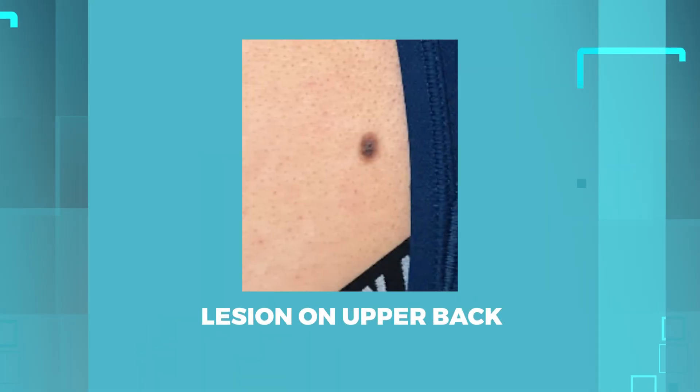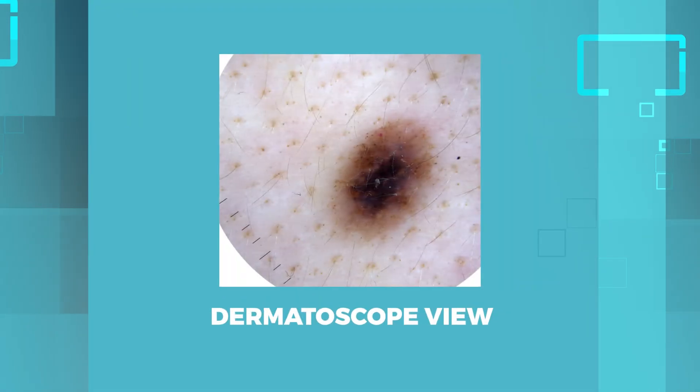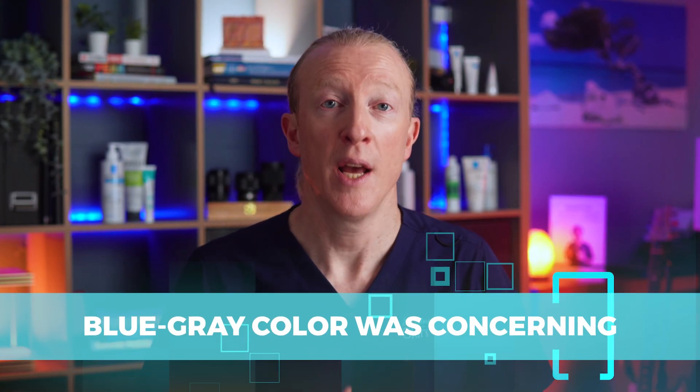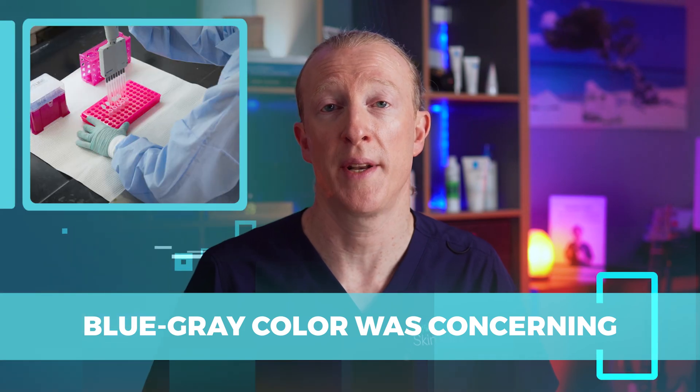But while she was in my office, I decided to check her other moles. That's when I found this lesion on her upper back. Although it didn't look concerning at first, when I used my dermatoscope, I noticed a blue-gray color — something not typically seen in benign moles. Although symmetrical, the blue-gray color was concerning to me, so I decided it was best to remove this lesion and send it to the lab for analysis.